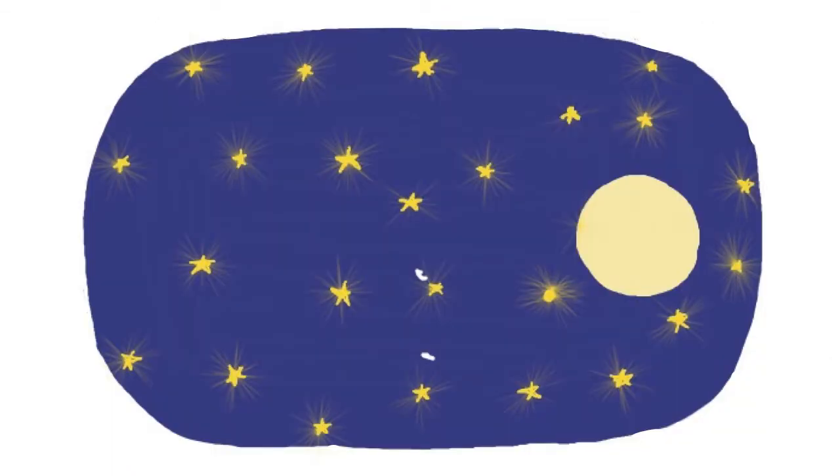Night. The night sky. This is night. This is the night sky. Stars and the moon.